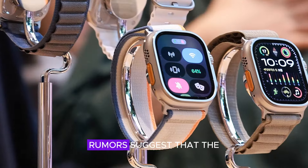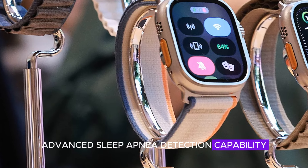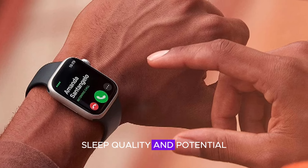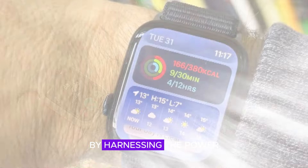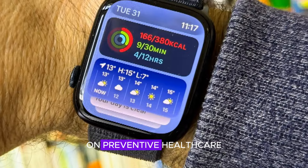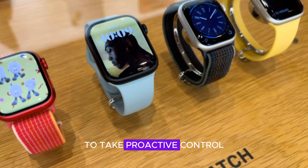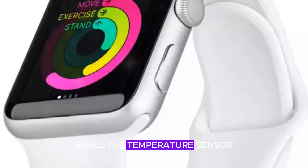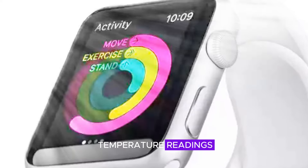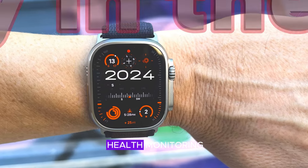Furthermore, rumors suggest that the Apple Watch X will also boast advanced sleep apnea detection capability, providing users with invaluable insights into their sleep quality and potential health risks. By harnessing the power of wearable technology, Apple is poised to make a significant impact on preventive healthcare, equipping users with the knowledge and tools to take proactive control of their well-being. While the temperature sensor introduced in the Apple Watch Series 9 won't allow for direct temperature readings, it will continue to track temperature fluctuations, offering valuable data for health monitoring.